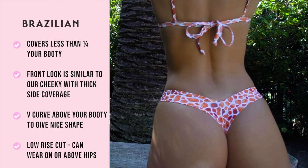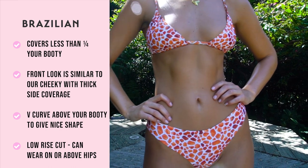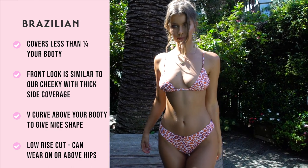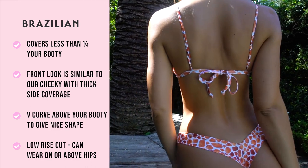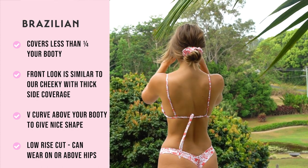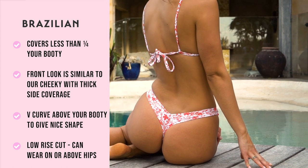Our Brazilian style bottom was one of Kalani Kini's original super cheeky and tanning styles. The front is a similar look to our cheeky bottom as it has thick side coverage. The panel from the side to the back sits over the top of your booty, giving a gorgeous V-curve to accentuate your shape. With a low rise straight cut, you can wear this style above or on your hips.